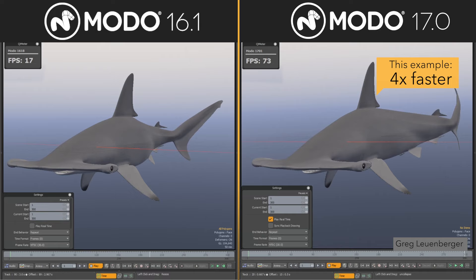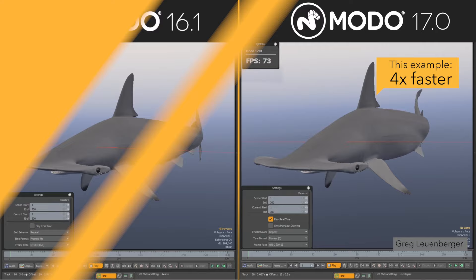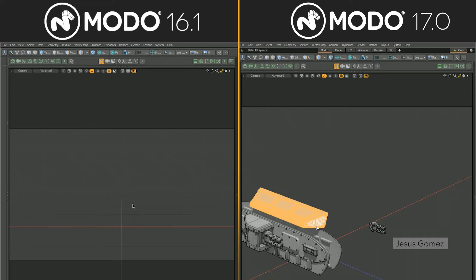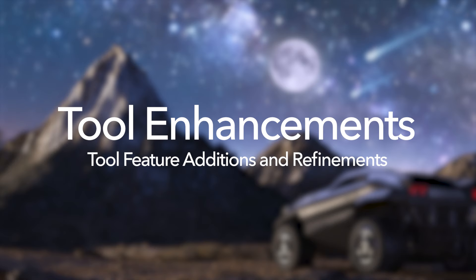One of the most significant changes made is moving many calculations to a background thread. This is part of what enables both the increased interactivity and performance improvements in 17.0, as now, for the first time ever, multiple threads are being leveraged in Moto generally. This is a milestone.